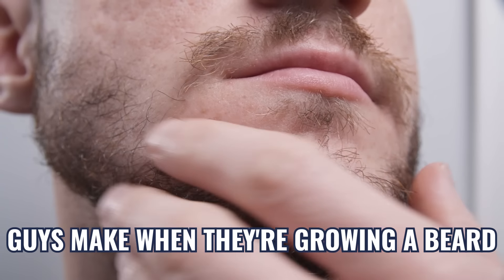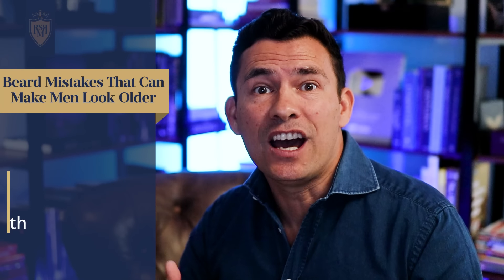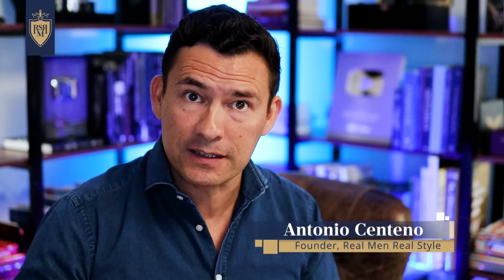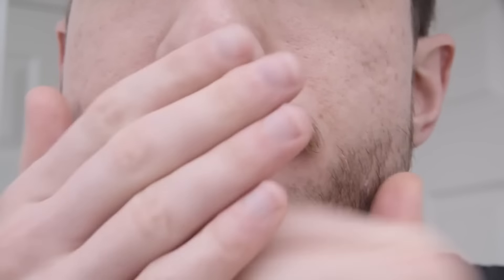One of the biggest mistakes guys make when growing a beard that makes them look older than they are: they ignore the skin underneath. Neglecting the skin underneath your beard can lead to dryness and irritation, and poor skin health can lead to a dull and aged appearance. The trick is to wash, exfoliate, and moisturize as you normally would, as if you didn't have a beard. This problem can be really bad if you've had the beard for a number of years — your skin has changed and aged, but your habit of neglecting the skin underneath hasn't.